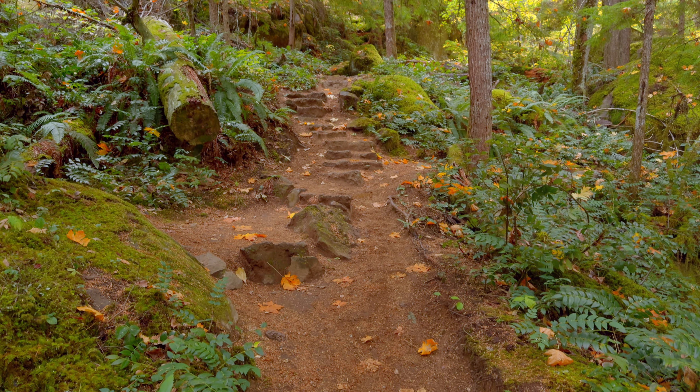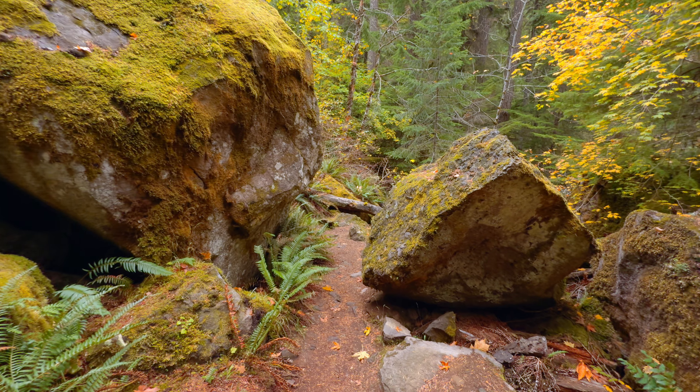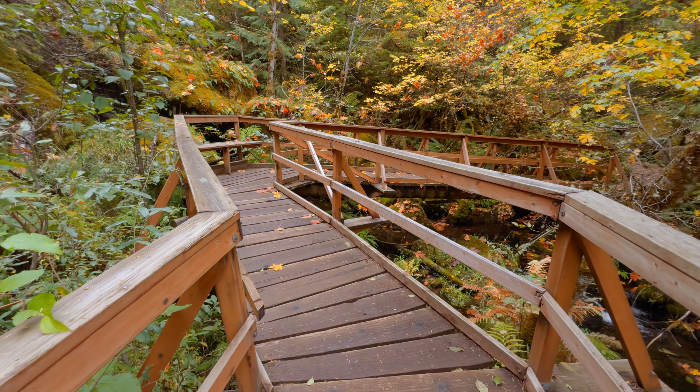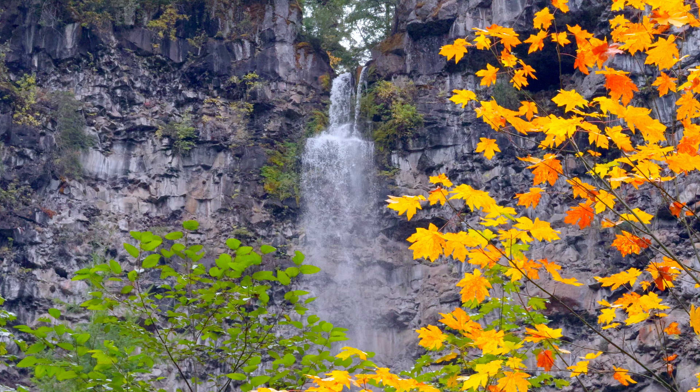From here, climb a few more rock stairs and pass through some massive boulders, which makes for a fun and unique experience. Not far beyond, you'll encounter a zigzagging bridge that crosses the creek, offering more views of the waterfall and the flowing creek below.